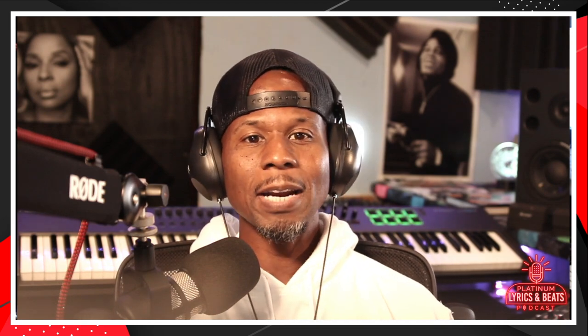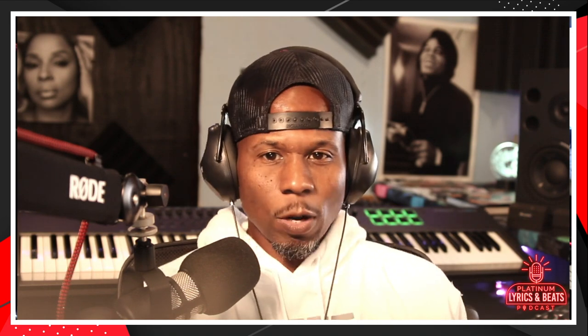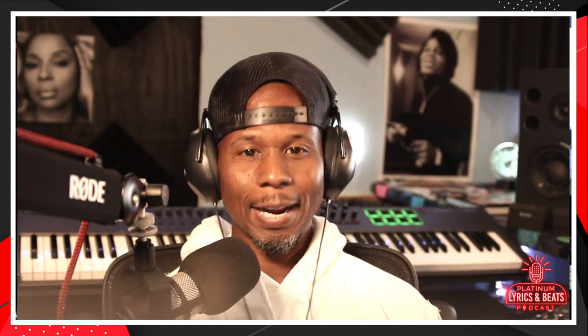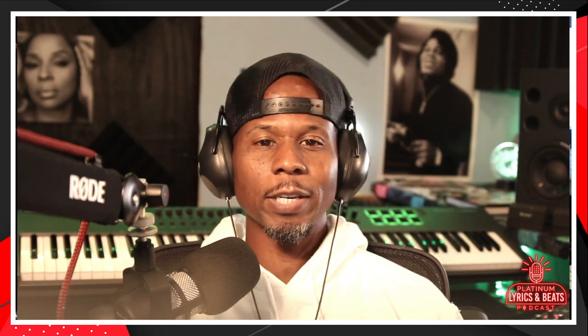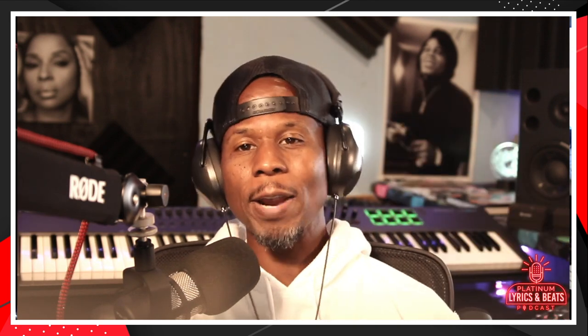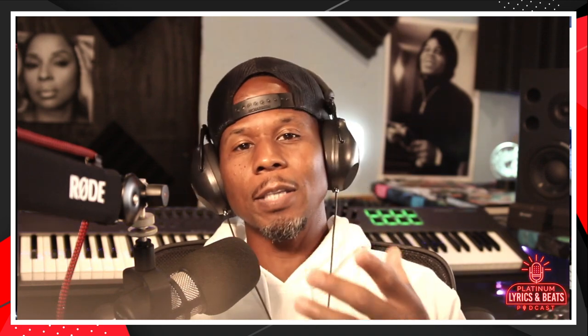So you made up your mind about making beats. You know this is something you want to do and you need to know what equipment you need to get started. We bring something valuable to you every week. All of the studio equipment I mention in this video — I have a direct link in the descriptions below where you can check everything out for yourself.